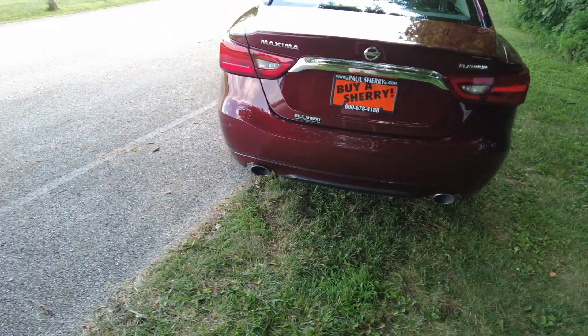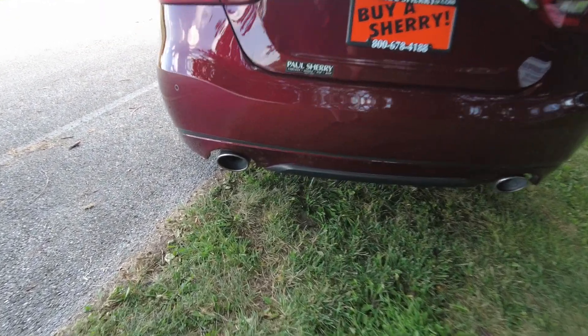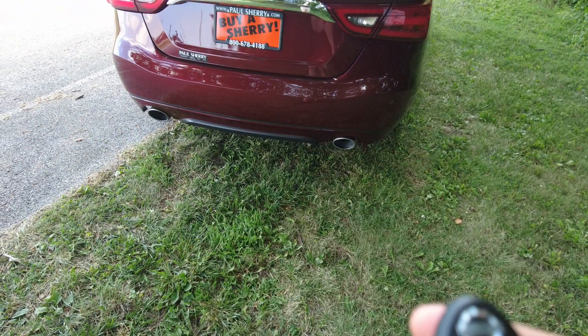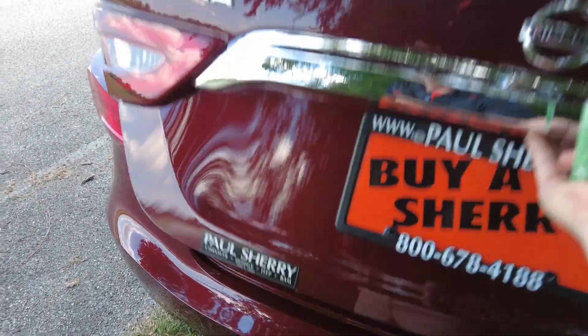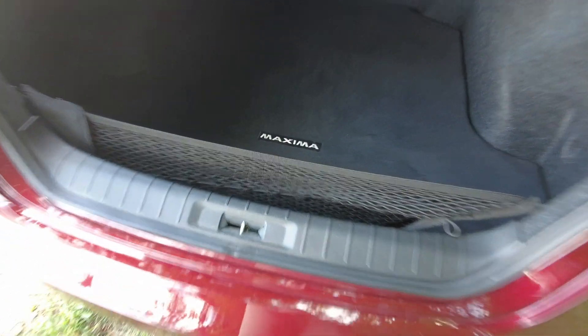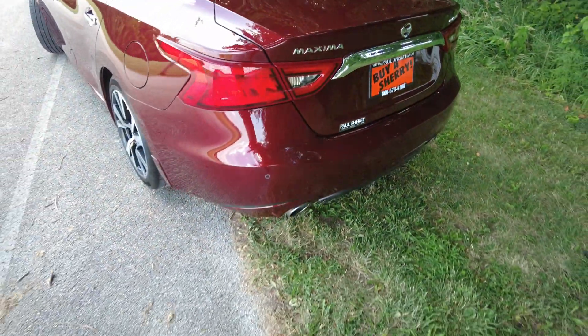Coming around to the rear, it has parking sensors in the rear bumper and dual exhaust. There's plenty of power — it's powered by a 3.5 V6 hooked to a CVT transmission. It does have keyless entry, and it has remote start as well, which is a nice feature. The trunk has compartments to keep things from rolling around, and the back seat folds down 60/40 split. Plenty of trunk space, and there's the backup camera.